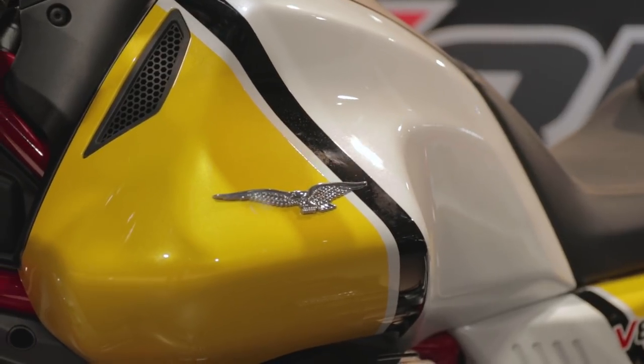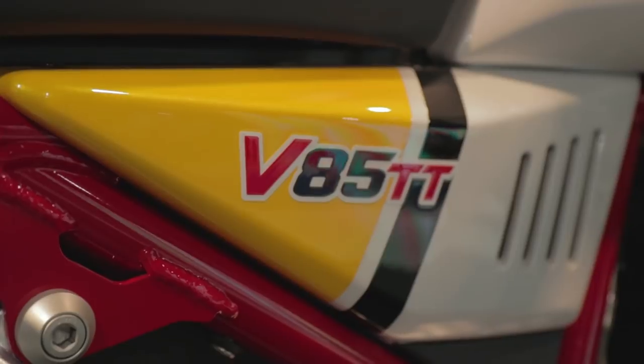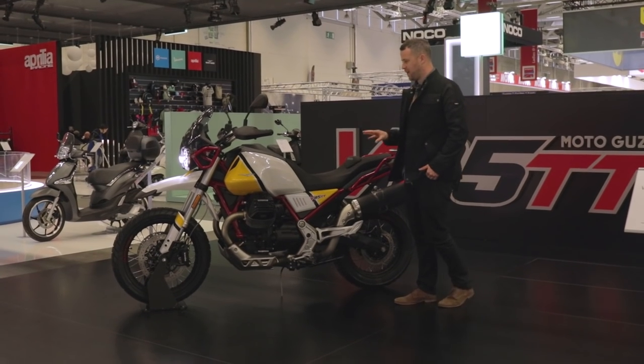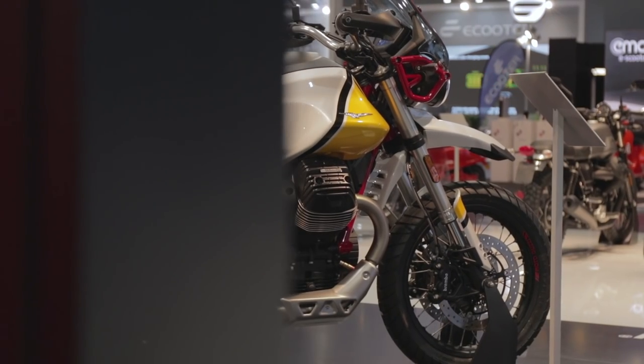Everyone I talk to about this bike is absolutely in love with the look of it. This is actually a homage back to some of the Paris Dakar bikes that Moto Guzzi did in the 80s — the V65 and V67 — and this bike in particular is following some of those colorways.